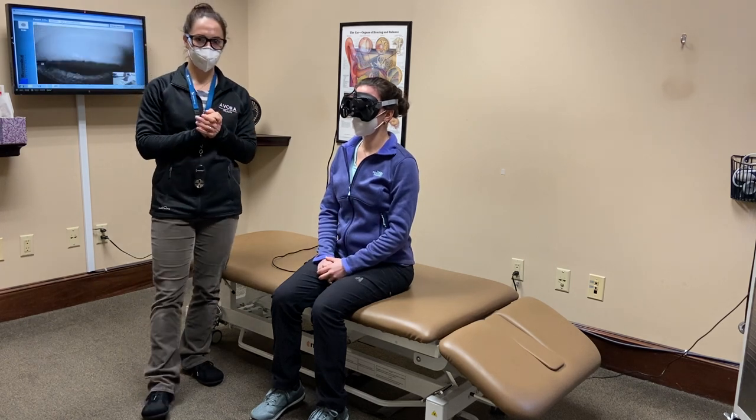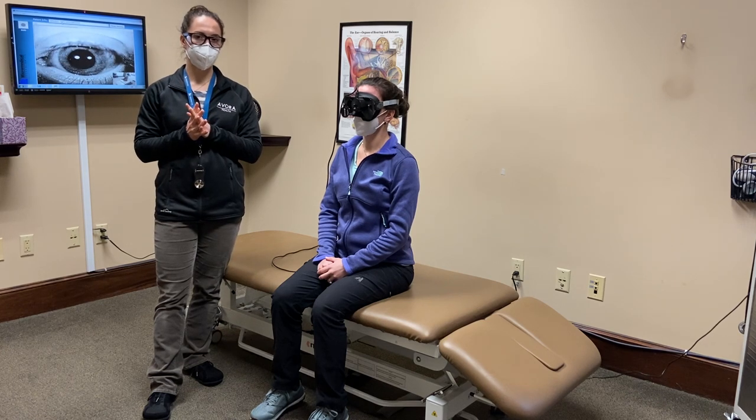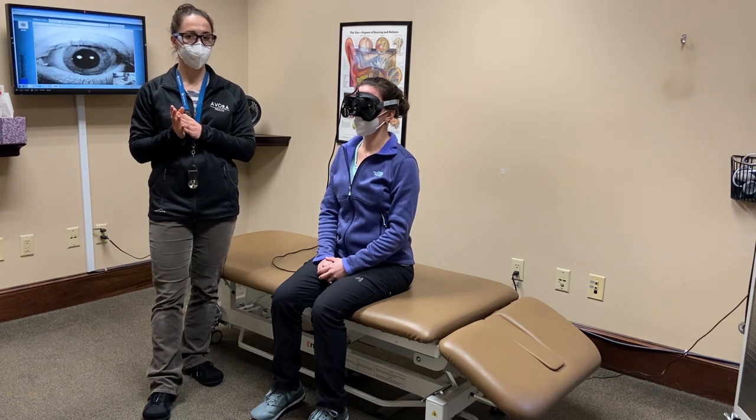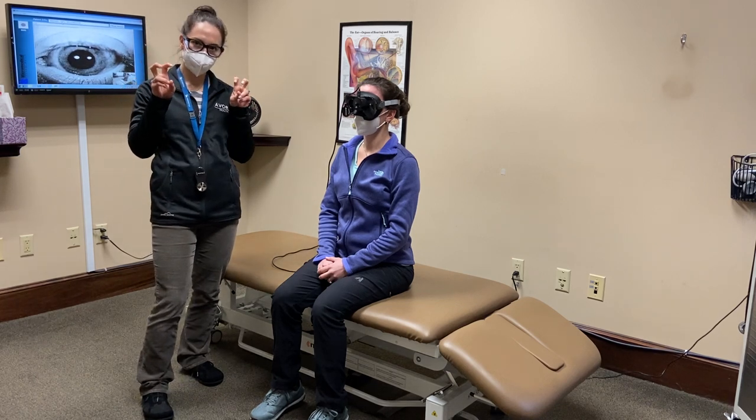What we'll do now is show you how we test for what's called BPPV, or benign positional paroxysmal vertigo, which is what a lot of people call 'those crystals that are in your ear.'